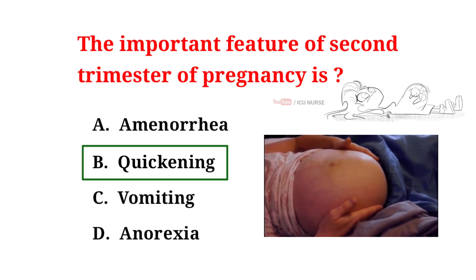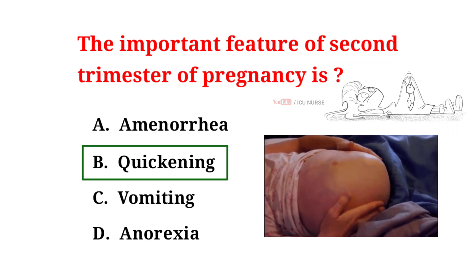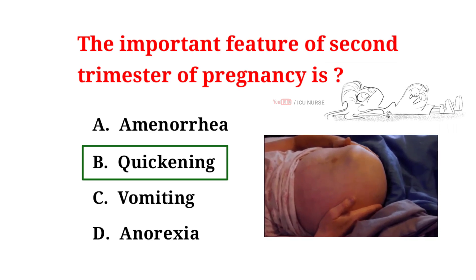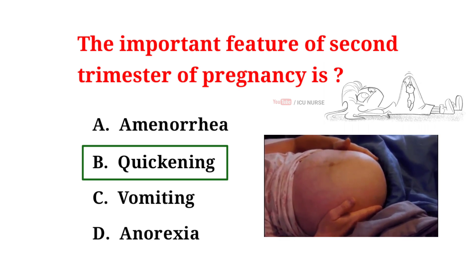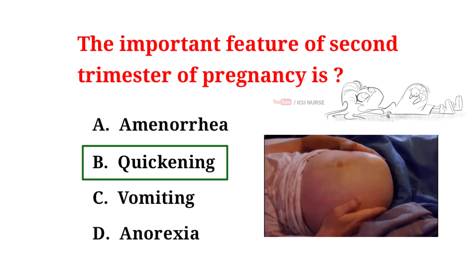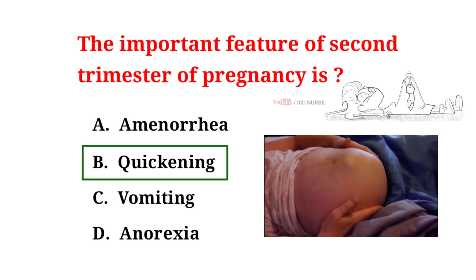Quickening refers to a mom's first feel of baby's movements — like gentle flutters inside the belly. It's a special moment for moms marking the baby's activity. Quickening helps confirm a pregnancy and strengthen the maternal bond with the baby. It's a joyful milestone assuring moms of their baby's presence.